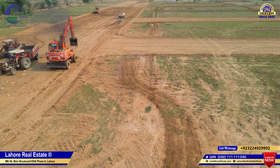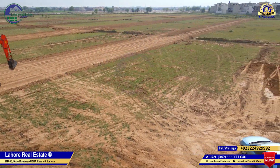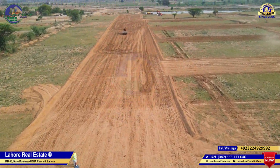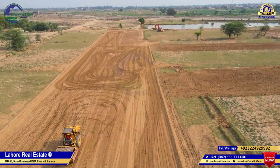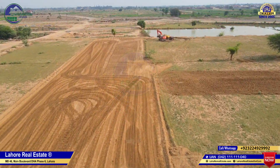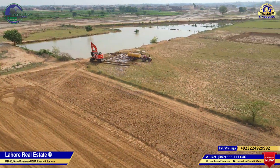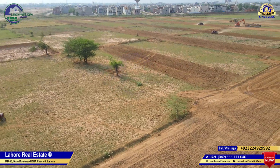We are approaching the residential blocks. In the residential blocks, you get 5 marla, 10 marla, 1 kanal, and 2 kanal plot cuttings. In the past, you have seen this cutting launched over 3 years. For this reason, we have suggested our clients invest here. It's a good profit opportunity. The company is here. You can also get apartments here.